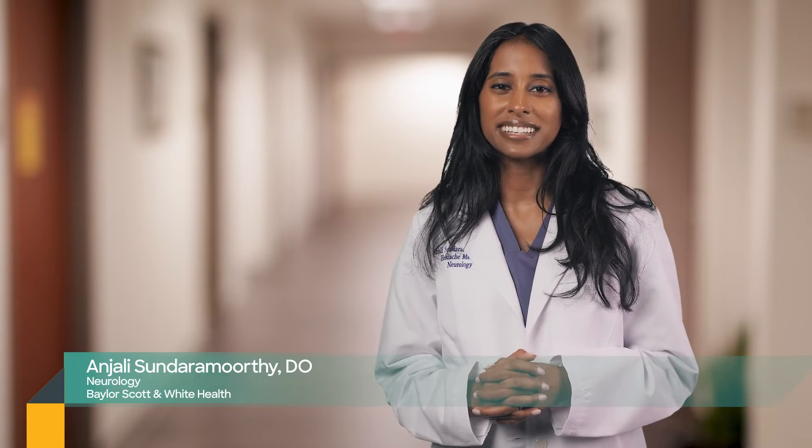Hi, I'm Dr. Anjali Sundar-Morthy, and I specialize in headache medicine here at Baylor Scott and White.